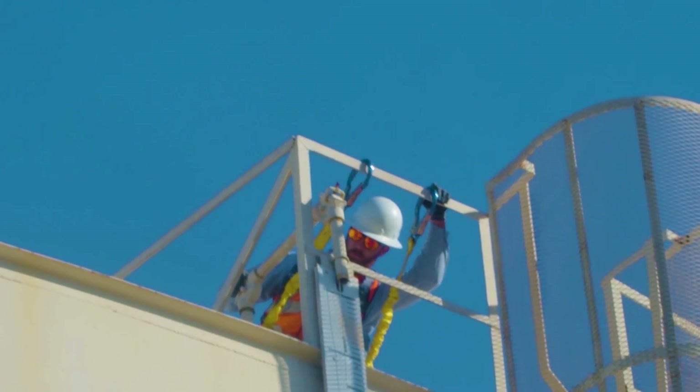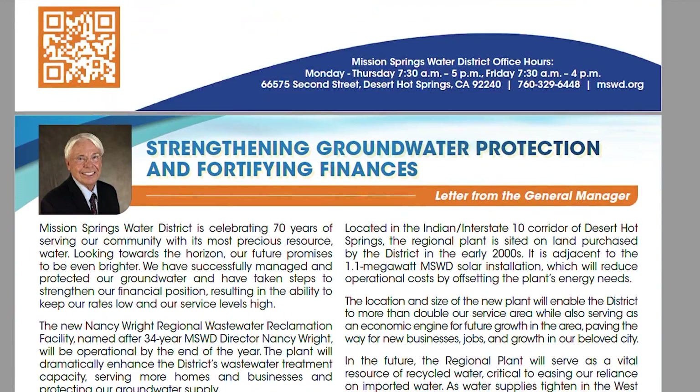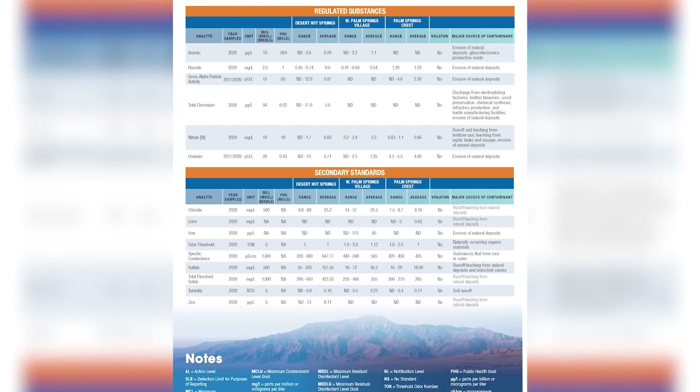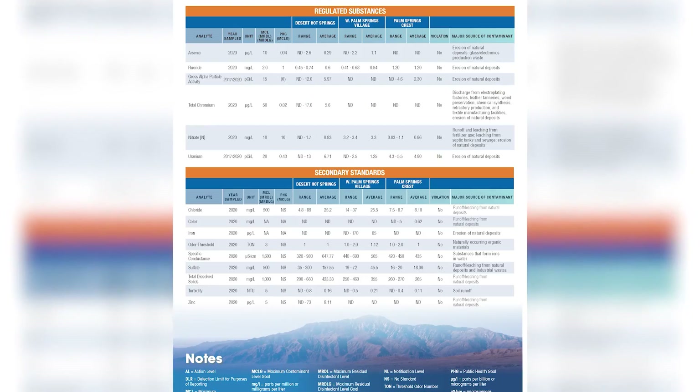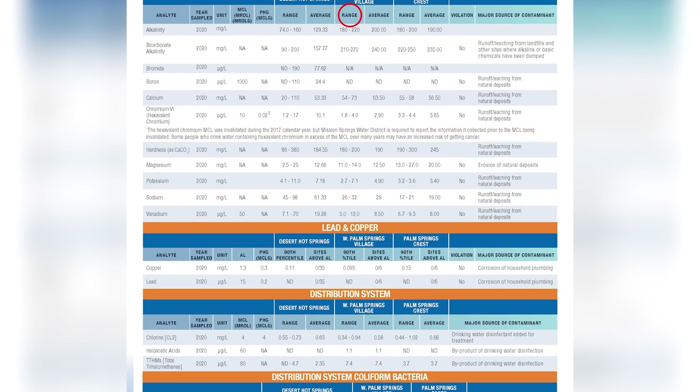We create our annual water quality report to ensure that safety is the number one priority, as well as being transparent with our customers. This report shows the findings of the most recent water tests conducted for regulated and unregulated substances, the range of measurements, and the average figures from those tests.